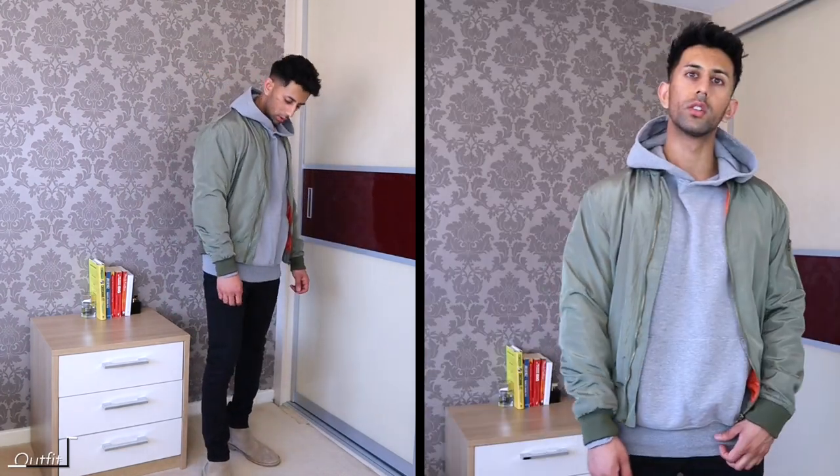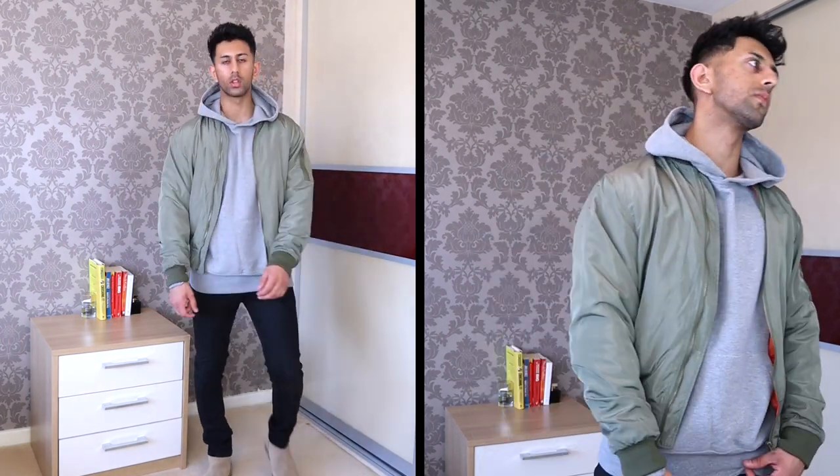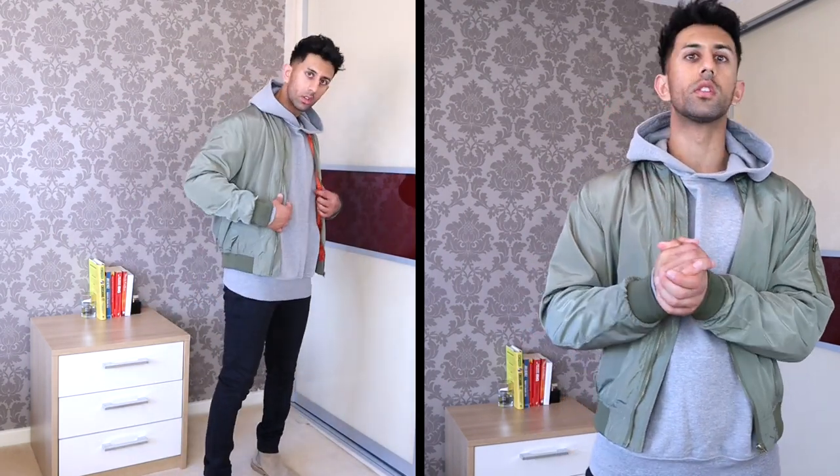For the final outfit we've once again got the khaki bomber jacket, but this one is probably not for summer — this is definitely a winter outfit. I've got a grey hoodie layered underneath, which looks super dope, with black jeans and tan chelsea boots. A really nice outfit for autumn and winter, and a great way to wear bomber jackets in that time of year.